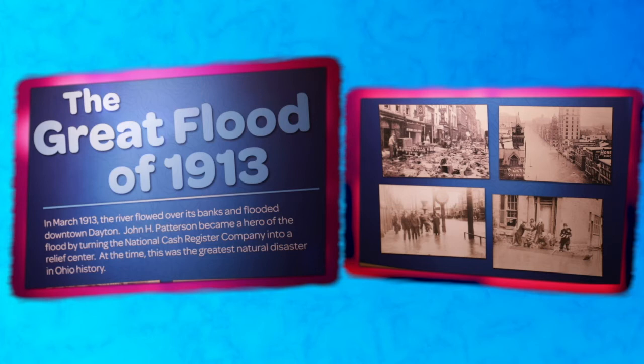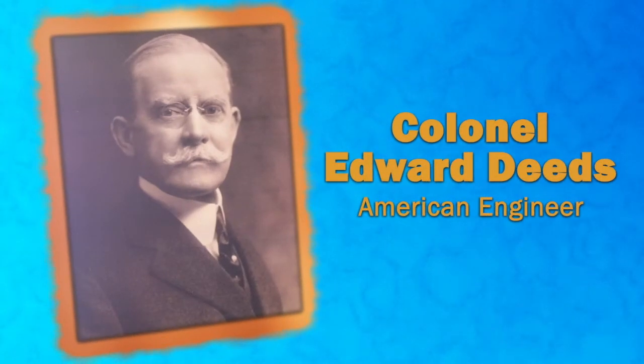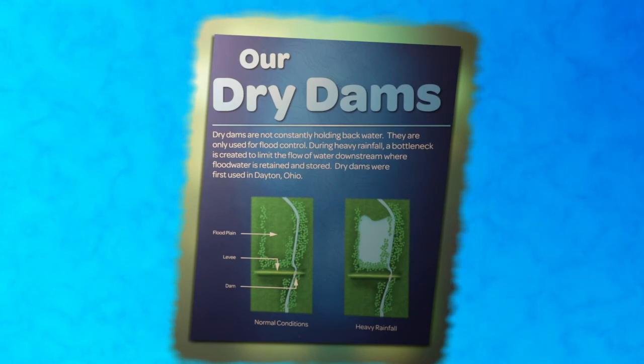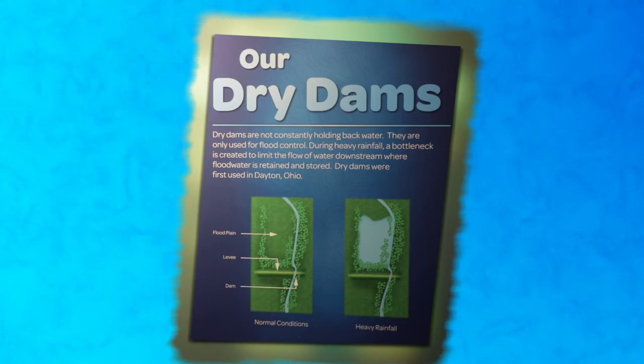At the time, it was the greatest natural disaster Ohio had ever experienced. The floods reached the attics of some people's homes, and about 300 people died. This is why the City of Dayton, led by Colonel Edward Deeds, worked hard to ensure such a disaster would never happen again. One of the ways the city made sure such destruction wouldn't occur again was by installing a series of earthen levee walls and five dry dams around the City of Dayton. These were the first of their kind, designed by Arthur Morgan in 1920, and they are still working to this day.